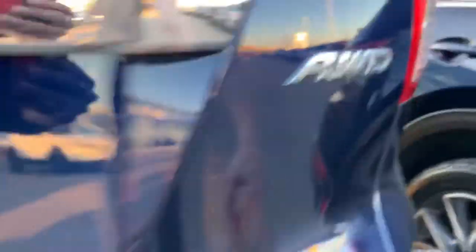Coming around to the very back here you will see your CR-V badging as well as your all-wheel drive and SE badging down below.